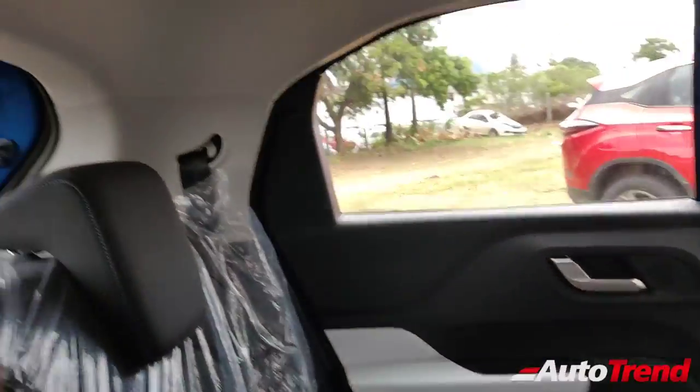The headroom is also no problem at all. I am here in the backseat and this is the amount of headroom — this is a pretty spacious cabin for such a compact car.